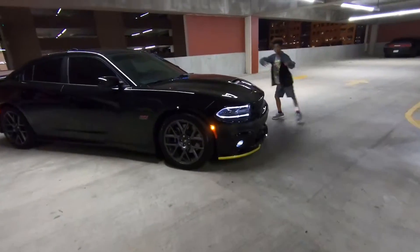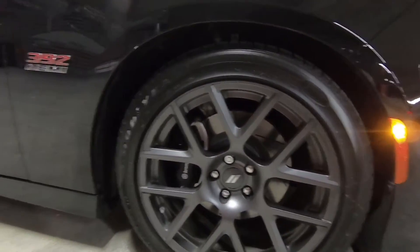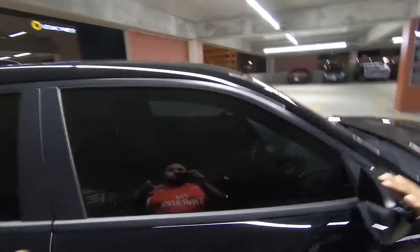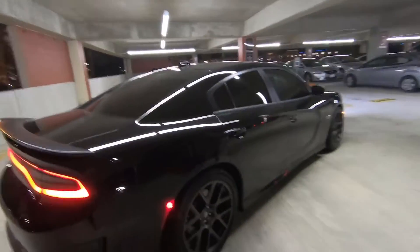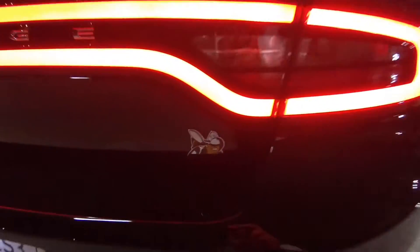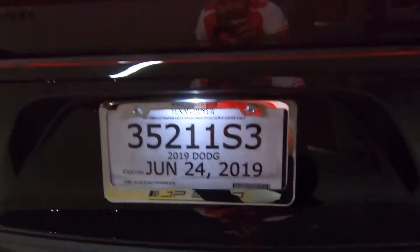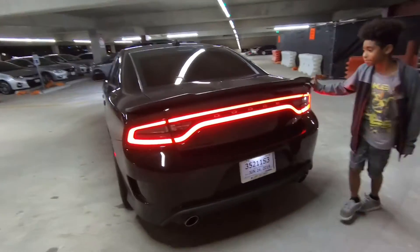We do have those 20-inch wheels on there, and we also have Brembos — four-piston Brembos. You see that? 392 HEMI, yes sir. I went to the dealership the other day — we had tinted windows but these are actually 30%, so we're gonna go back and switch those to 20s and then switch to some limo tint. I gotta go back Monday to switch them out. Shout out to my man JP Euro — that's my guy, he's gonna be tuning this car.